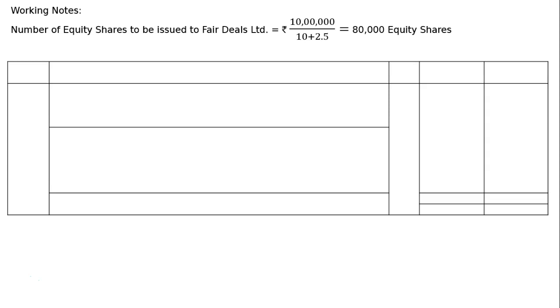Working notes: Number of equity shares to be issued to Fair Deals Ltd. = Rs. 10 lakh divided by Rs. 12.5 (that is 10 plus 2.5) = 80,000 equity shares.